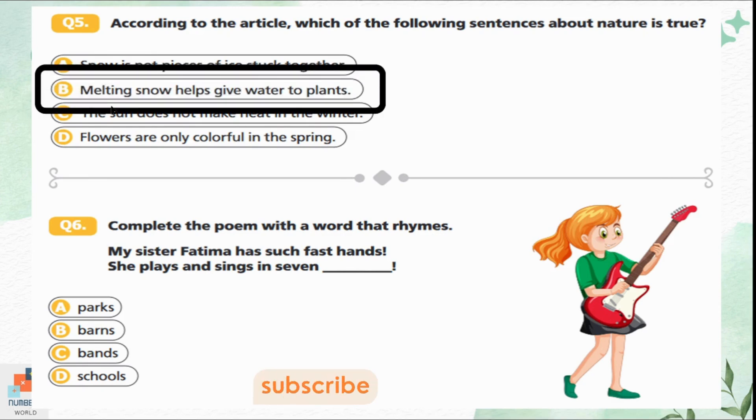Question 6: Complete the poem with the correct word. 'My sister Fatima has such fast hands, she plays and sings in seven parks, banks and schools.' Option C is the correct answer here — 'band' — something related to music, which fits the context of playing and singing.